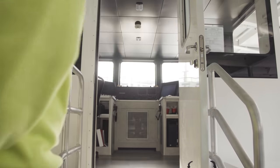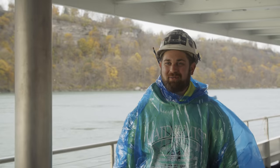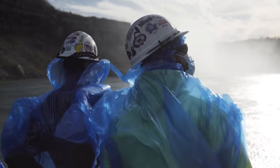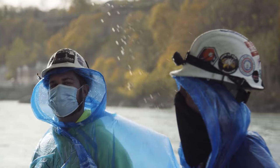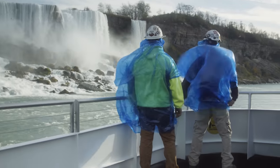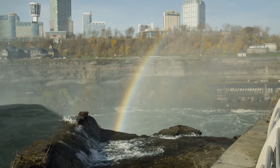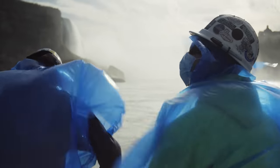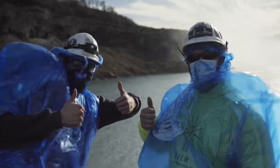I worked on the boats for eight months, and I never got to ride on them, and today is going to be my first ride. Really can't hear much else besides just the water rushing over the falls, and it's pretty incredible being up close to it. I thought the ride was amazing. I'm glad I finally got to go on a ride. Couldn't be happier.